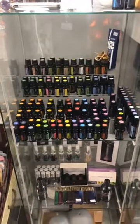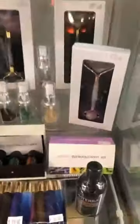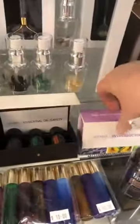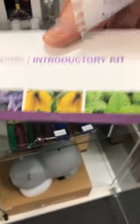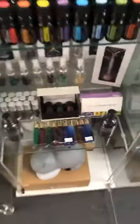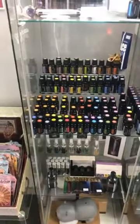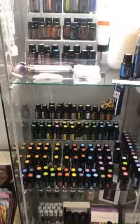We've got an introductory kit for $40 which includes a 5ml lavender, lemon, and peppermint oil. There are quite a few doTERRA oils that you can actually ingest, so look into that if you're interested in oils.